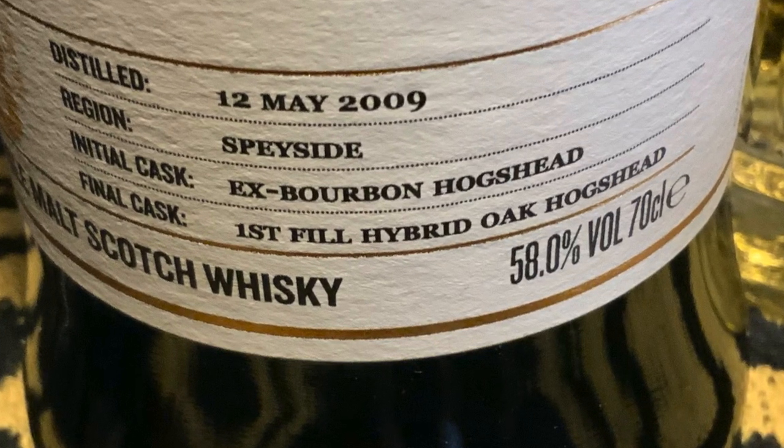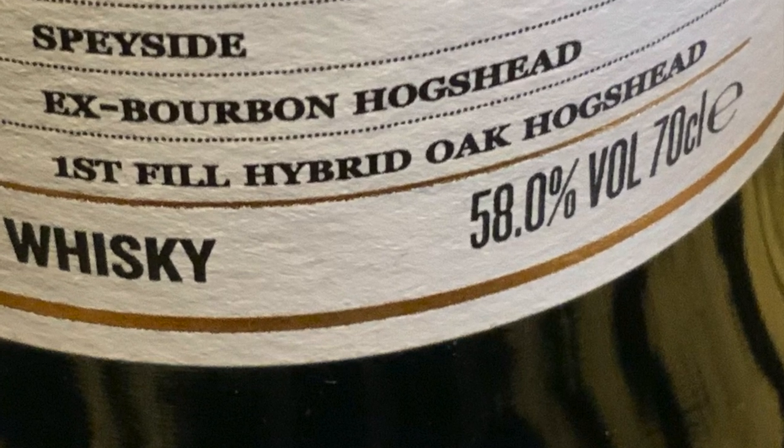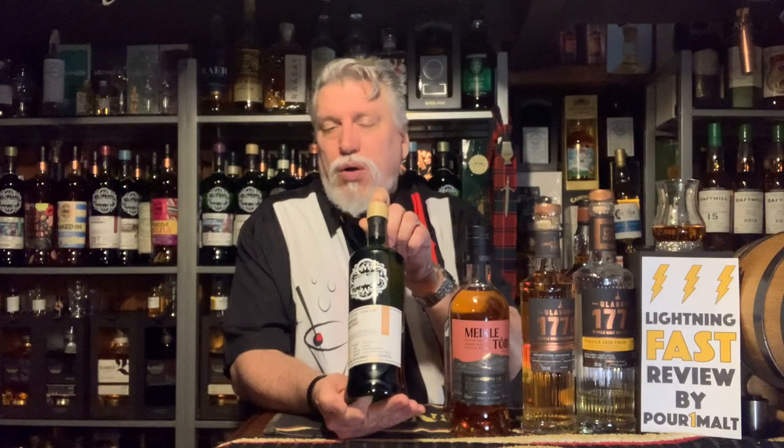Another thing you might see now — and I have an example here — is when they say hybrid oak. This one says it here on the label. Hybrid oak is a cask that's been made from different kinds of oak — they may take partially European oak and partially American oak, and make the cask out of that.